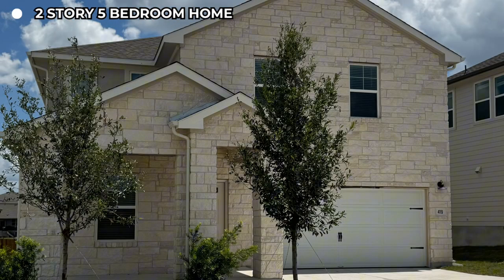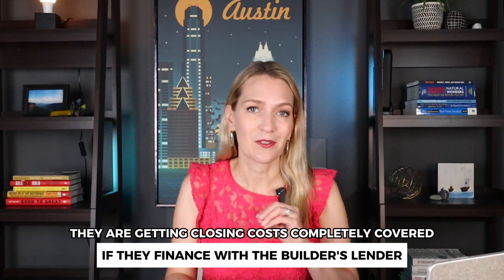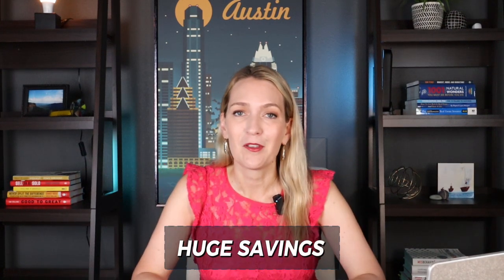Let's talk about those discounts. Our client got a beautiful two-story, five-bedroom home with three full baths and a guest suite on the first floor. It also backs to a greenbelt. They were able to get flex cash of $25,000 off a price that was already reduced, their closing costs are completely covered if they finance with the builder's lender, and because the builder is motivated to finish out these homes, we negotiated an additional discount off the price. That is a huge savings you might not get in January once they start releasing all the new inventory.